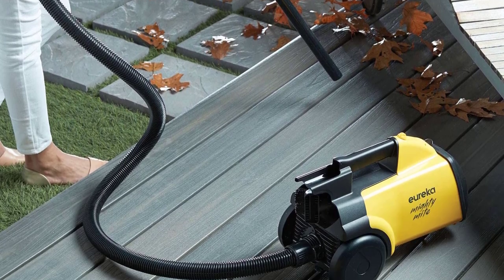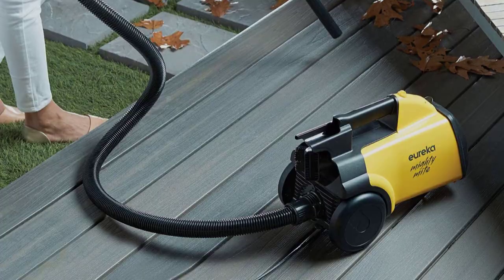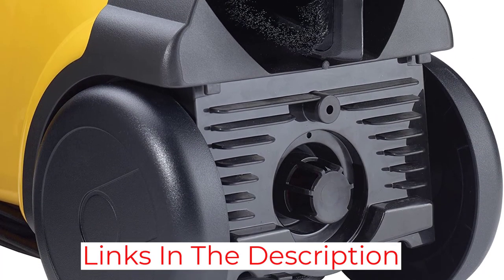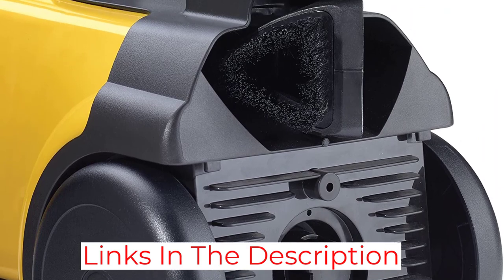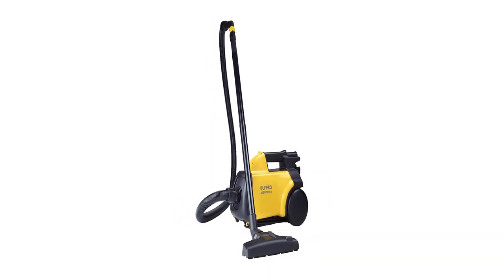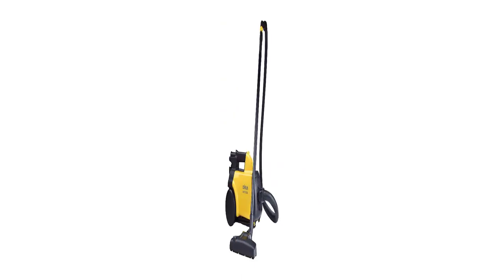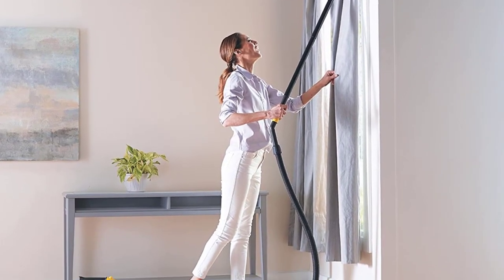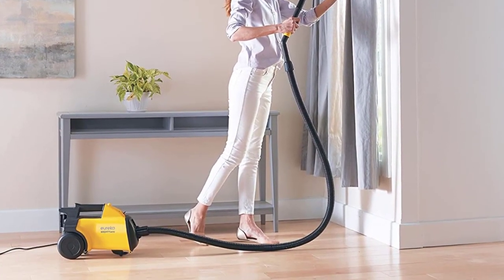This vacuum also ships with plenty of nifty attachments, including a pair of extension wands that are perfect for cleaning ceilings and cobwebs, in addition to standard floor cleaning. This vacuum does only ship with one bag pre-installed, so we'd recommend purchasing a set of bags along with the vacuum itself. The motor is powerful but noisy, particularly while operating on the higher setting.